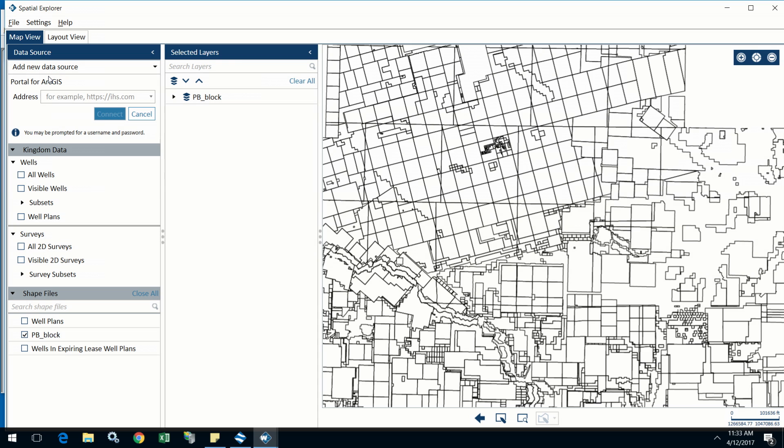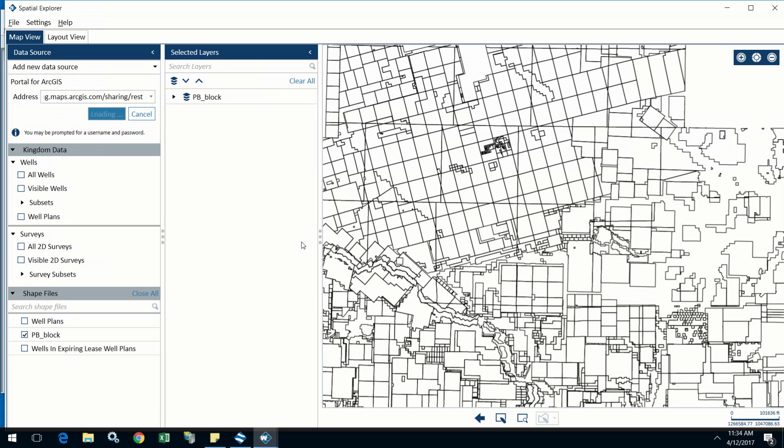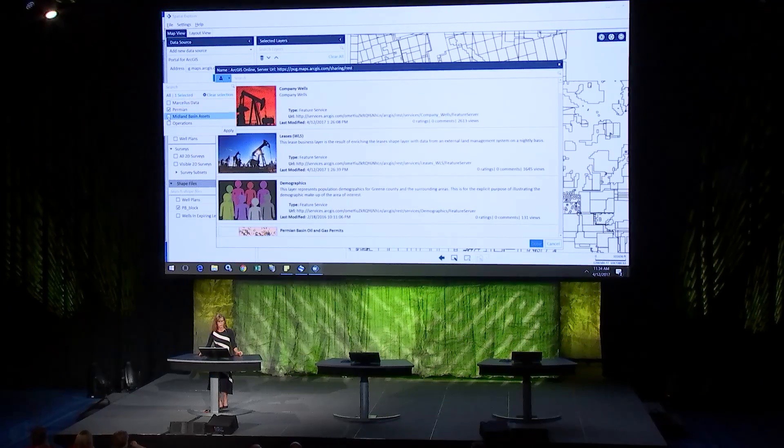Our clients and Desiree came to us and said: if you could just connect to ArcGIS portal, you can get all of that same information in one place instead of a bunch. So, as a geologist, while I'm working in Spatial Explorer, I don't need to understand or know how to find all of the URLs. I can simply go to the same portal that all of the geospatial data has been registered in for use in other applications and pick and choose just like anybody else.